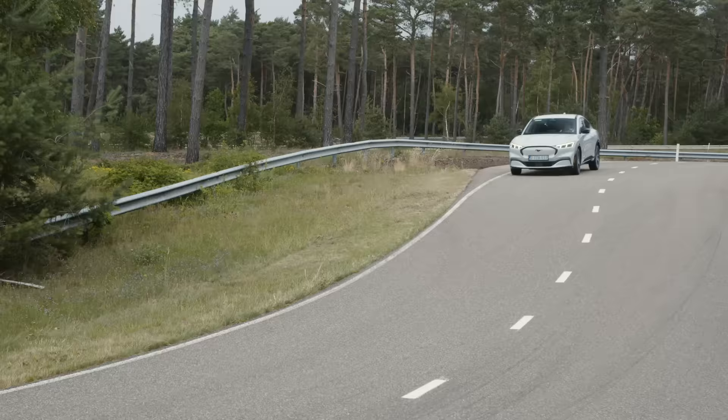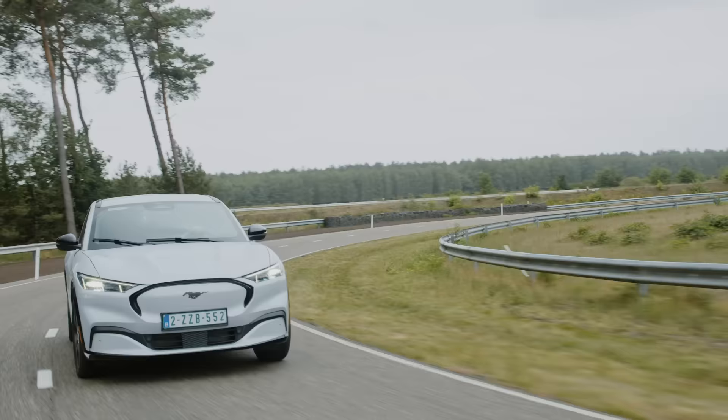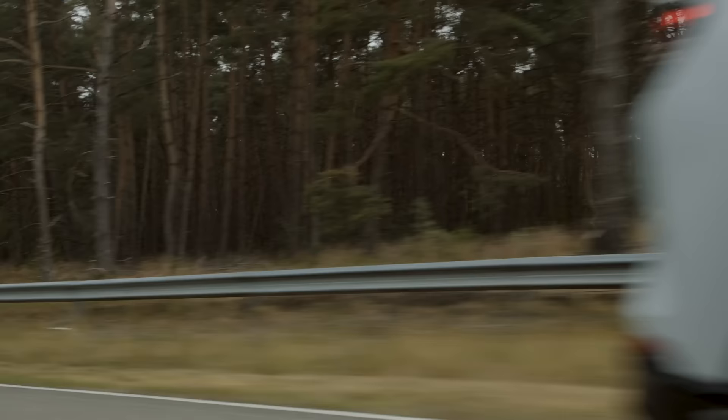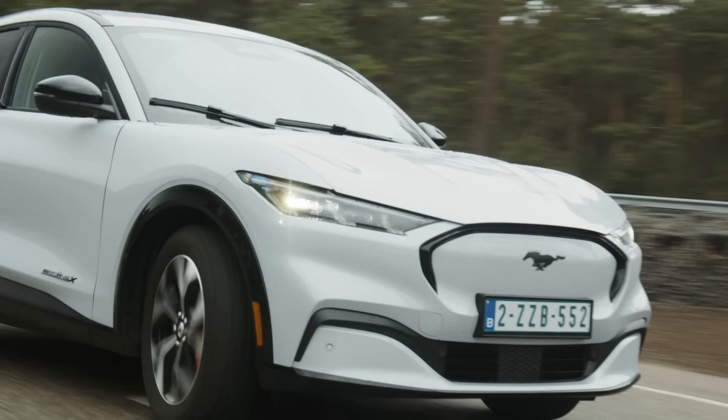Hello, here at Lommel Proving Ground. Together with the vehicle dynamics team, we're making sure that the all-new Mustang Mach-E electric vehicle is set up just right for the European market. Engineers from different regions in the world have been working right from the start together with the Mustang Mach-E development team to create an architecture that enables great driving dynamics.